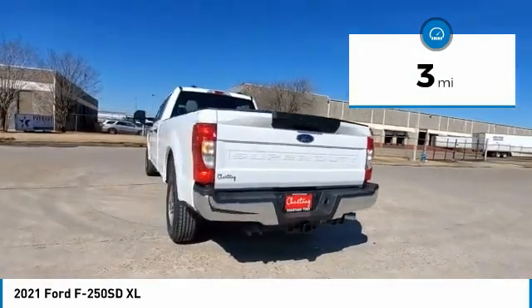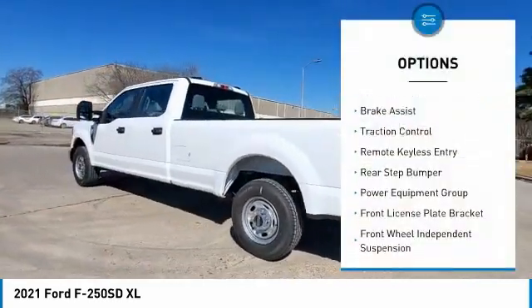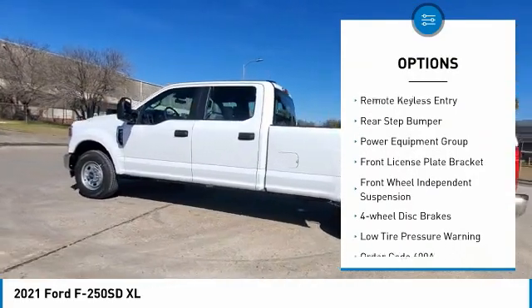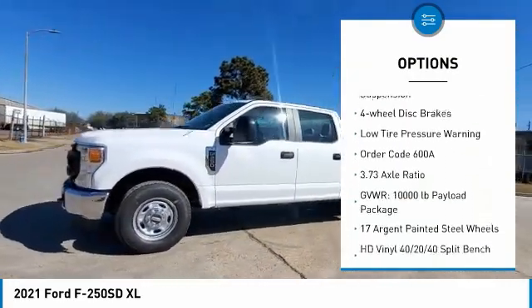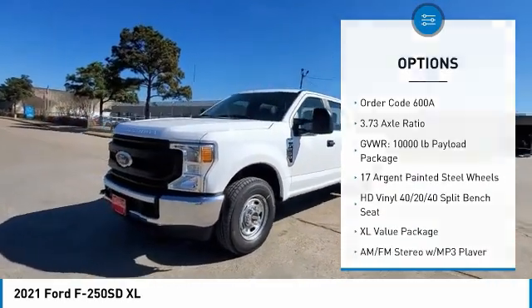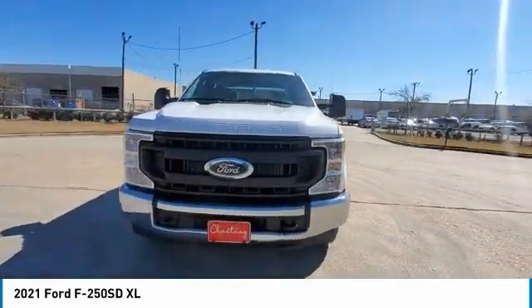Here are some of this vehicle's great options: electronic stability control, brake assist, traction control, remote keyless entry, rear step bumper, power equipment group, front license plate bracket, and front wheel independent suspension.